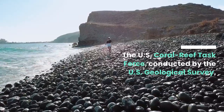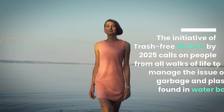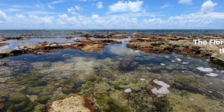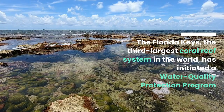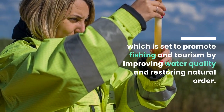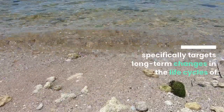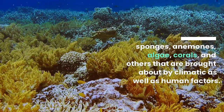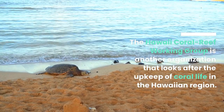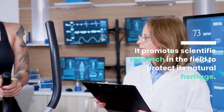The U.S. Coral Reef Task Force, conducted by the U.S. Geological Survey, works to establish environmental and artificial stressors that affect the health of coral reefs. The Initiative of Trash-Free Waters by 2025 calls on people from all walks of life to manage the issue of garbage and plastic found in water bodies. The Florida Keys — the third-largest coral reef system in the world — has initiated a water quality protection program set to promote fishing and tourism by improving water quality and restoring natural order. Another program in the Florida Keys, the Coral Reef Evaluation and Monitoring Program (CREMP), specifically targets long-term changes in the life cycles of sponges, anemones, algae, corals, and others brought about by climatic as well as human factors. The Hawaii Coral Reef Working Group is another organization that looks after the upkeep of coral life in the Hawaiian region and promotes scientific research in the field to protect its natural heritage.